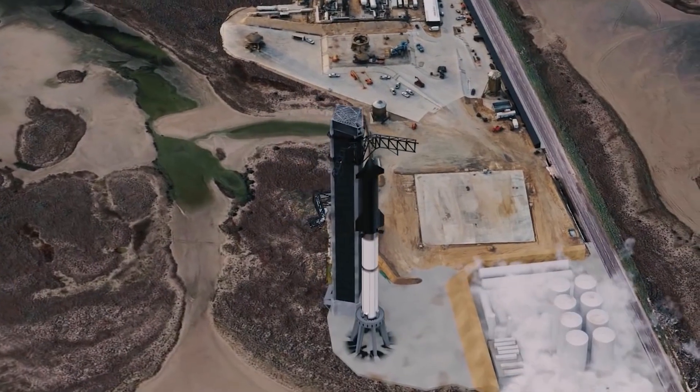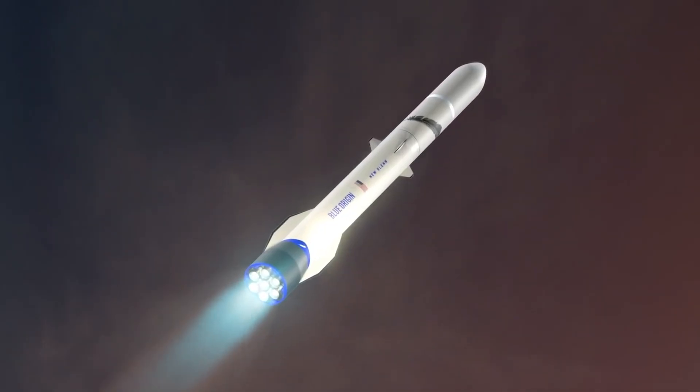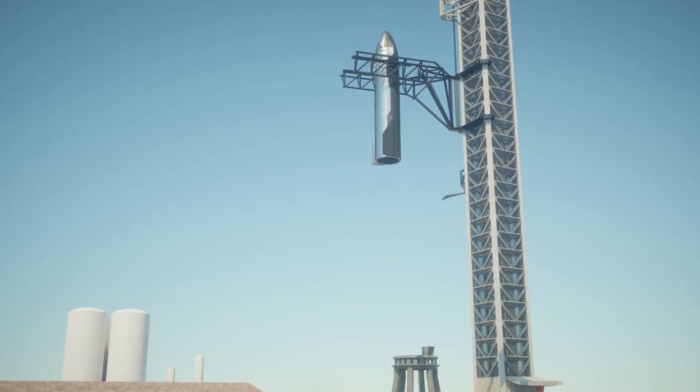Will it be test-fired this month? Also, NASA has given Blue Origin a second chance by picking the New Glenn rocket to fly its astronauts to Mars to study the Red Planet. Let's go ahead and discuss all this.